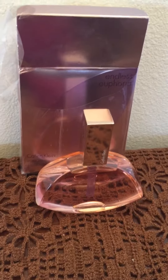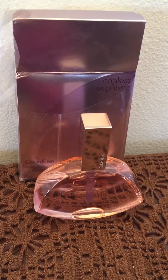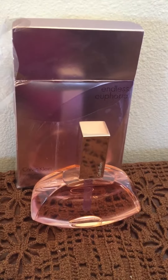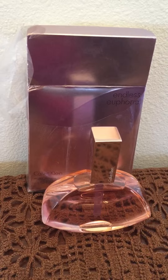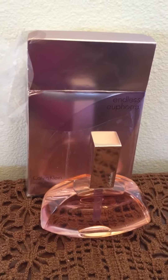Hi everyone, welcome back to my channel. Today I'm doing a review on this Calvin Klein Endless Euphoria perfume. It's a four ounce. This perfume starts as a strong scent but it ends as a light feminine fragrance.